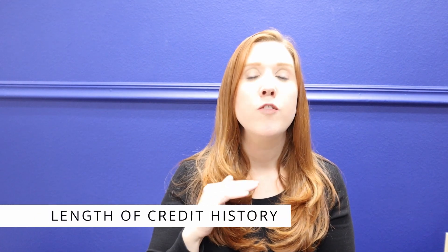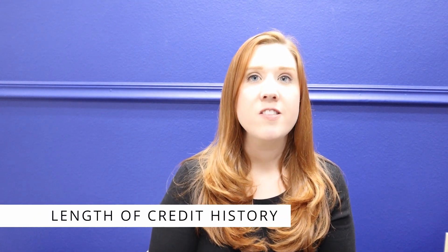The third component making up your credit score is the length of your credit history. It's the third largest factor, making up 15% of your credit score, or up to 128 points if you're shooting for a perfect score.